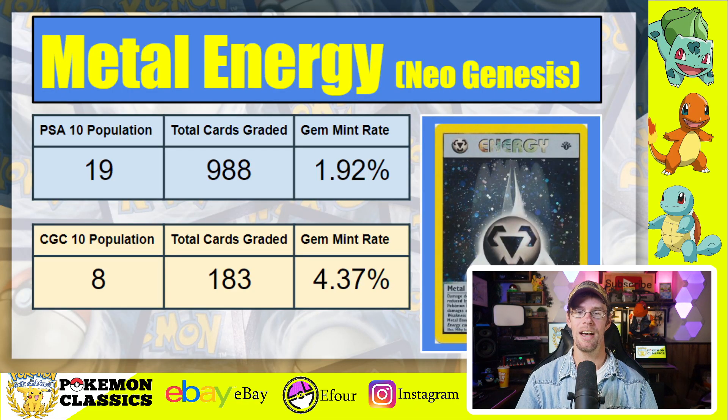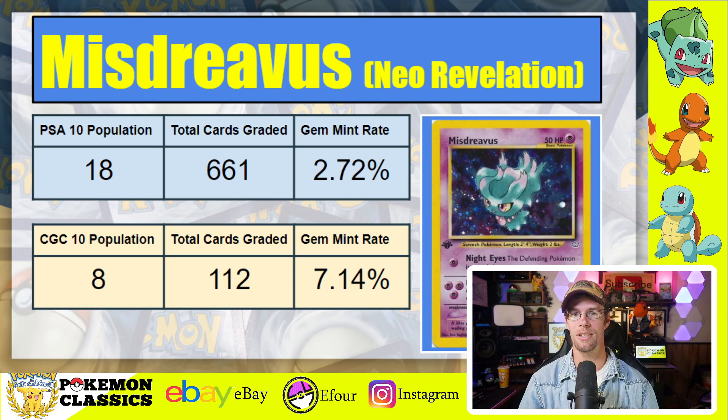Another low-population holo from Neo Genesis is the Metal Energy, probably people's least favorite from that set. It only has 19 PSA 10 copies out of about 988 submitted, for a gem mint rate of 1.92%. The CGC 10 population is notably lower at just 8, but with fewer total copies submitted at 183, the gem mint rate is over twice as much at 4.37%. Then we have Mr. Mime from Neo Revelation — absolutely beautiful artwork, one of my personal favorites. Low PSA 10 population of just 18 out of 661 graded, for a gem mint rate of 2.72%, compared to CGC 10 with only 8 copies out of 112 graded, giving a gem mint rate of 7.14% — substantially higher than PSA.